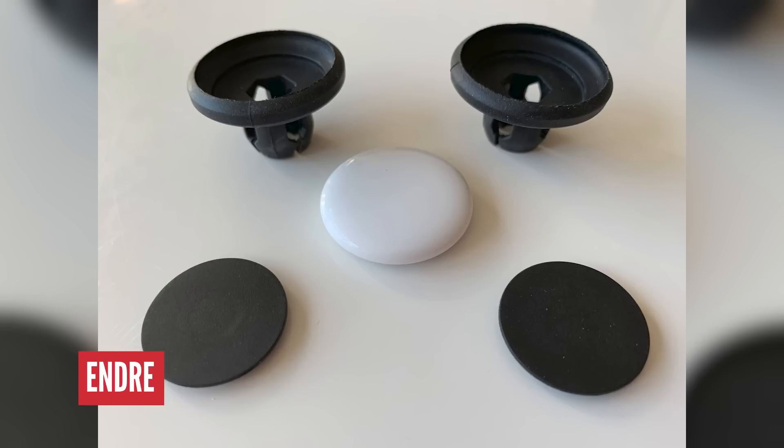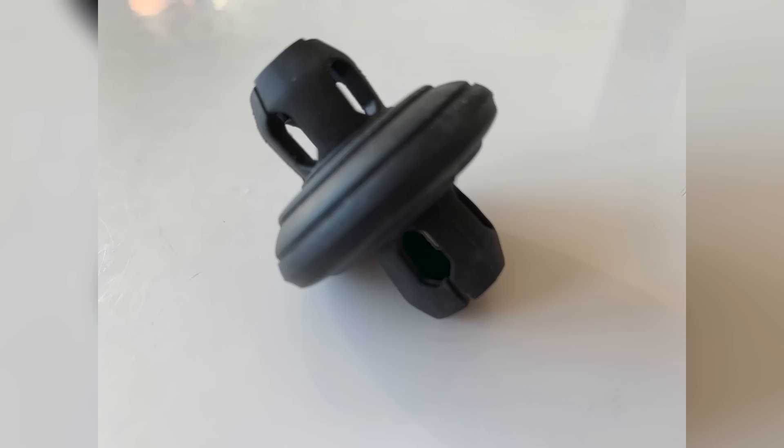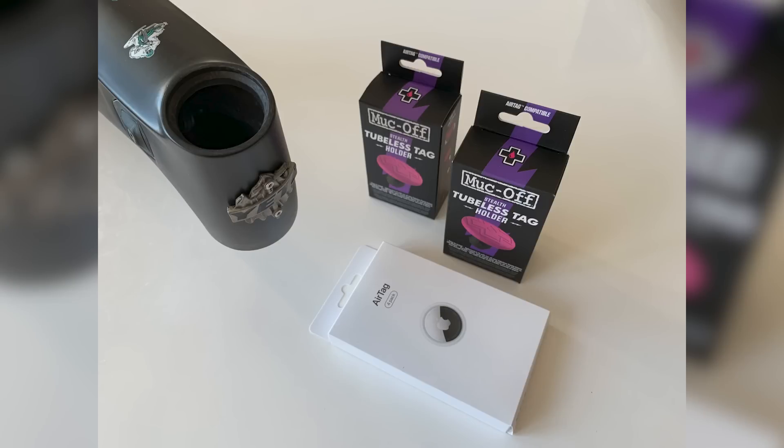Next one from Andre, who's got a Yeti Arc in Budapest, Hungary. We've seen this a few times - people using AirTags in their bikes. He's used one of those Muck Off products that goes inside the tire and mounts to the rim, then got an AirTag, glued them together, and stuck them somewhere safe inside the head tube junction. It's great to know where your bike is if it's stolen, though actually recovering it is the challenge. These things rely on other phones to pick up the signal, but it's a great additional security measure.